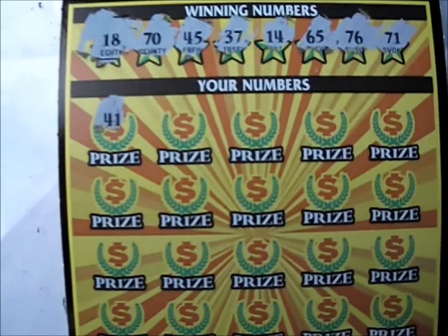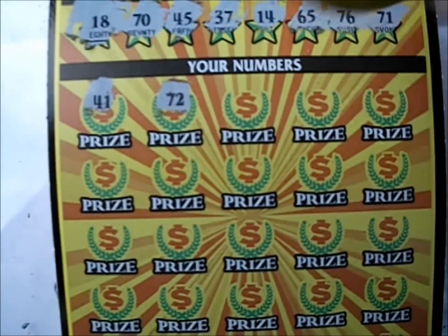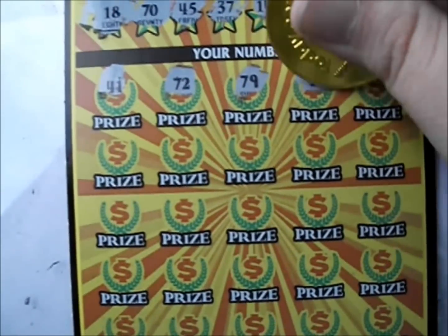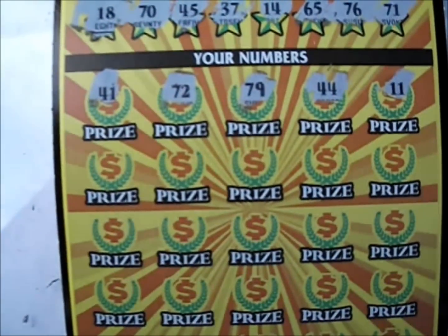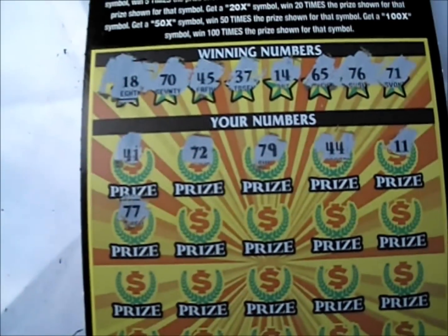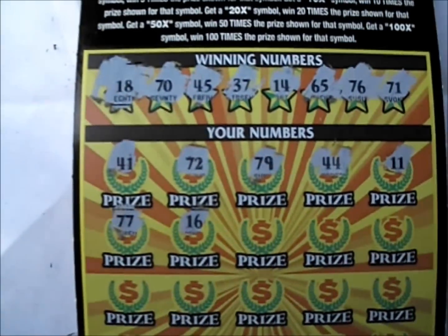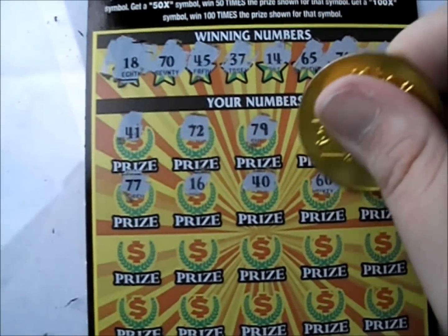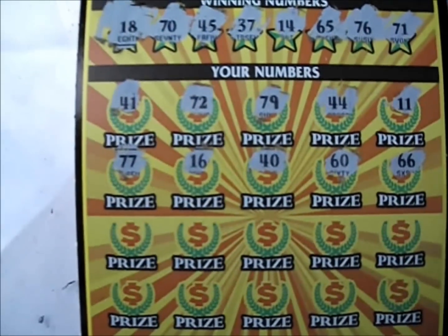There's a 41 to start us off — no 41 up there. 72 — shucks, wrong 70. 79 — once again the wrong 70. 44 is no good for us, neither is that 11. 77 — well there's some 7s but wrong kind of 7s. 16 — we have no 16 up there. There's a 40 — no 40s. We don't have a 60 either, and we don't have a 66.